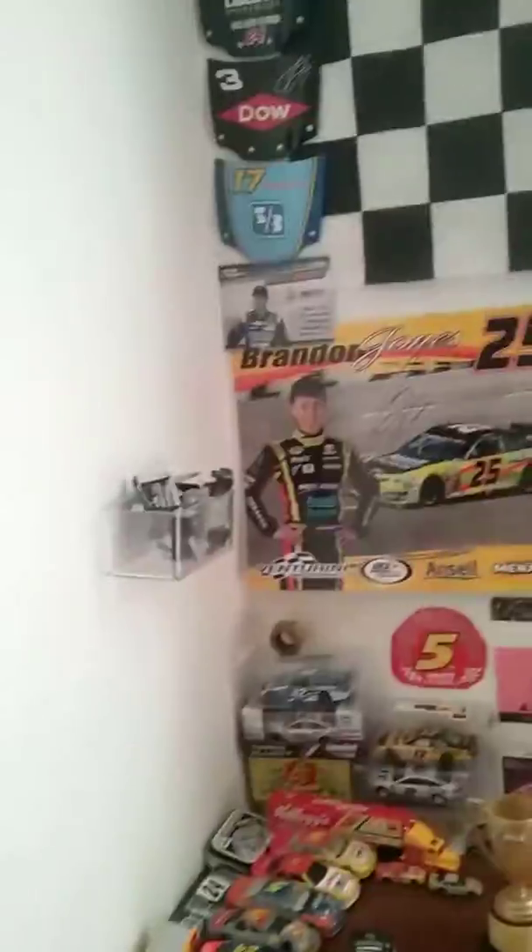Alright, so these are all the guys on the shelf. Come back for the next video and you can see all of the ones from the box.